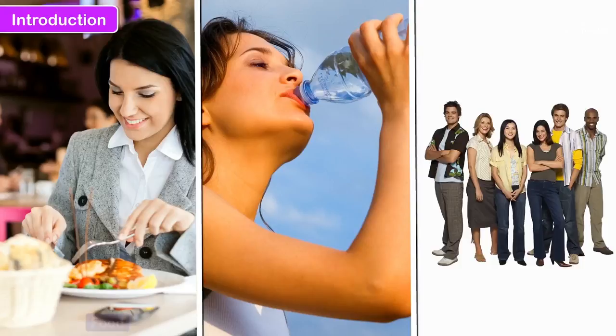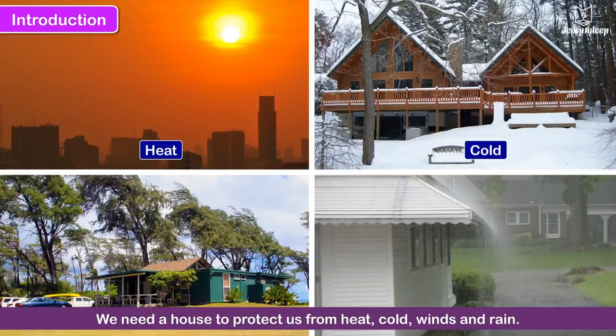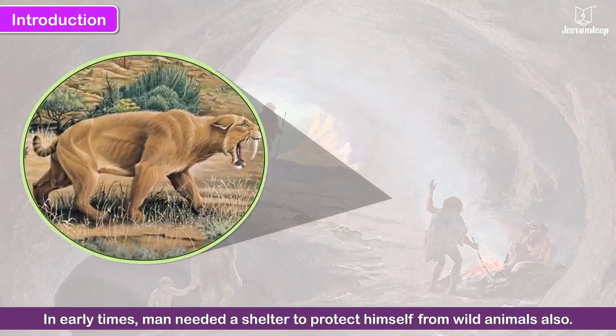Just as we need food, water and clothing, we also need shelter or a house to protect us from weather conditions like heat, cold, winds and rain. In early times, man needed a shelter to protect himself from wild animals also.